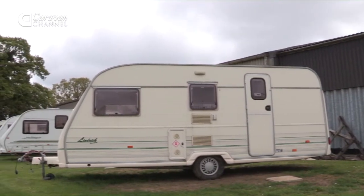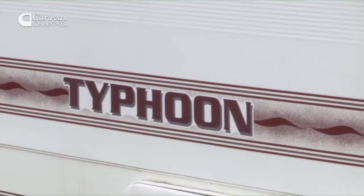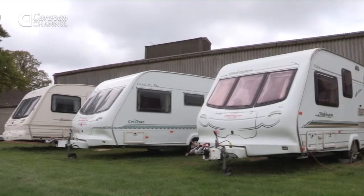To hire a caravan is a good idea before you purchase one. You can get the feel of what to do, how to do it, and it's there to be enjoyed. We've got a range — everyone from families down to people who use them for work. They go to functions all over the place.